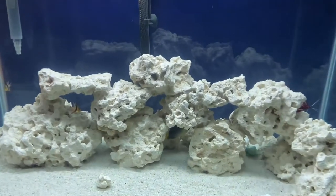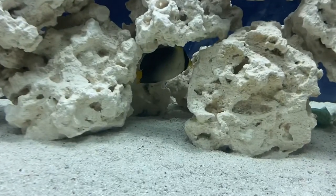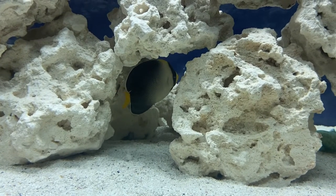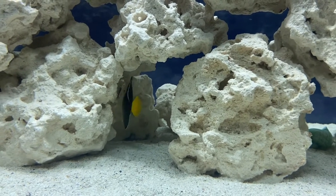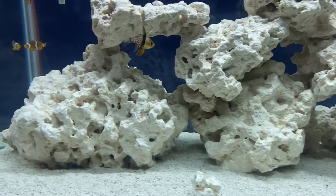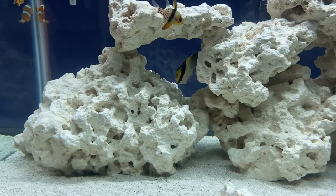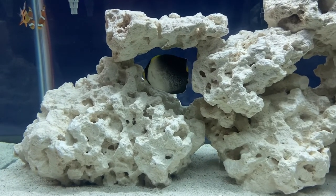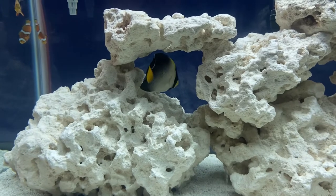Alright guys, picked up a new Singapore angelfish tonight. Beautiful fish. He's a little scared still right now, a little bit shy, but he is absolutely beautiful. Look at that, just look at him.